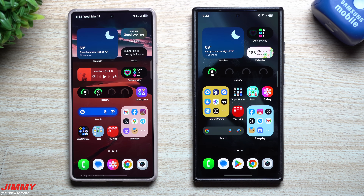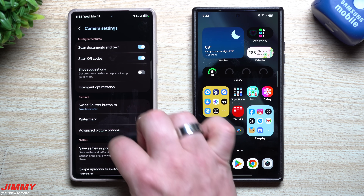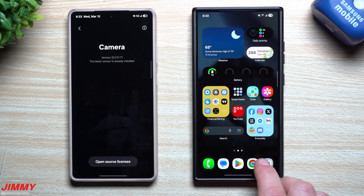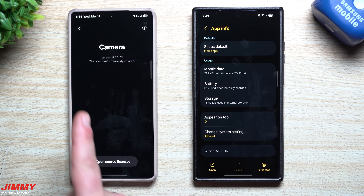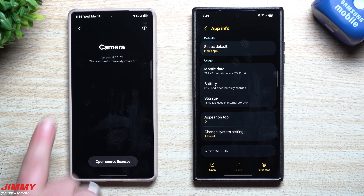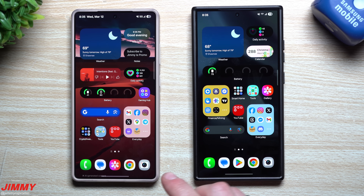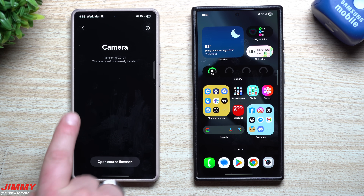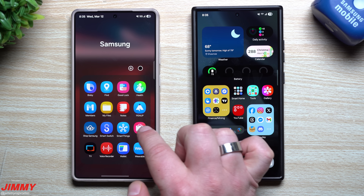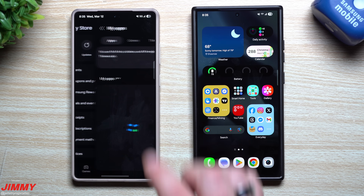They refined the Always On Display as well. I'm still waiting for the latest camera update. There are a couple of ways to check your camera version: open the camera, go to Settings, scroll all the way down to About Camera. The other way is press and hold, go to the info icon, and scroll down to see the version. The S24 series on beta has a newer camera version than what I have on the S25 series. I'm also still waiting for the March 1st security patch, but the camera update brings better stability and performance fixes.